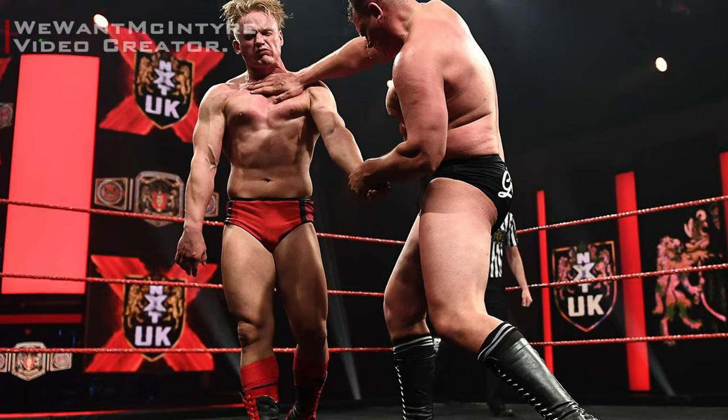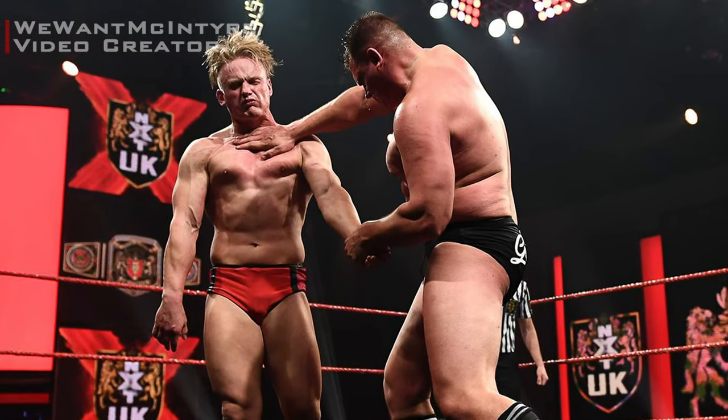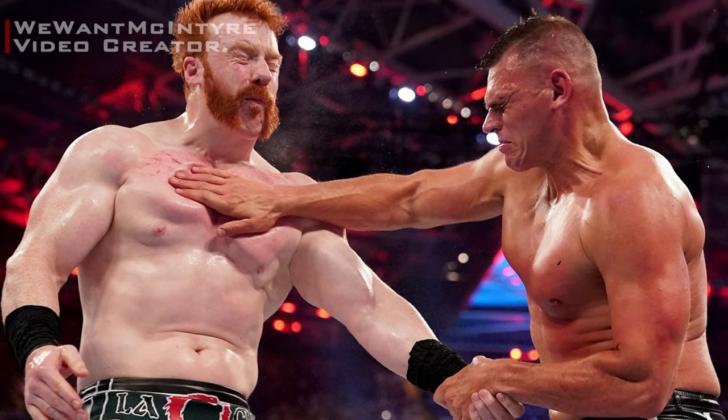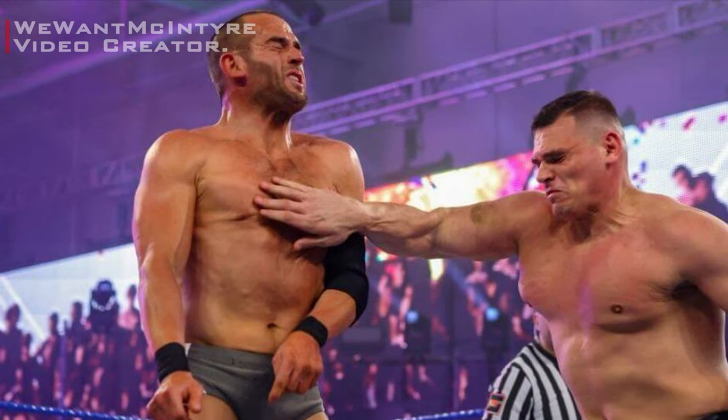Gunther wrestled in European wrestling promotions such as West Side Extreme Wrestling and Rings of Europe, in British promotions such as Defiant Wrestling and Progress Wrestling, then in North America in Evolve Wrestling.